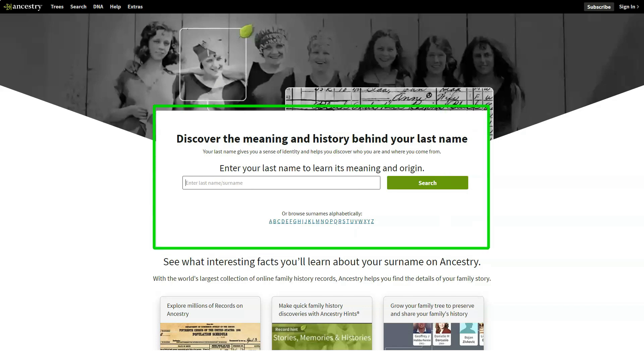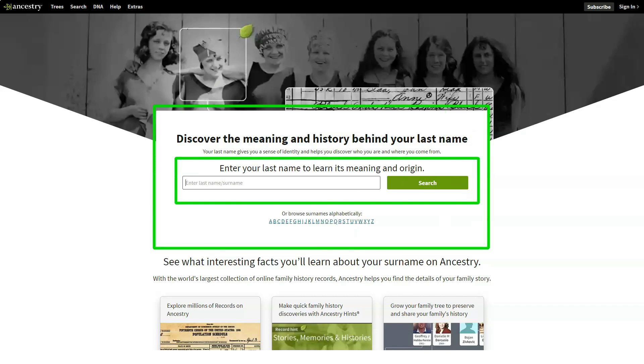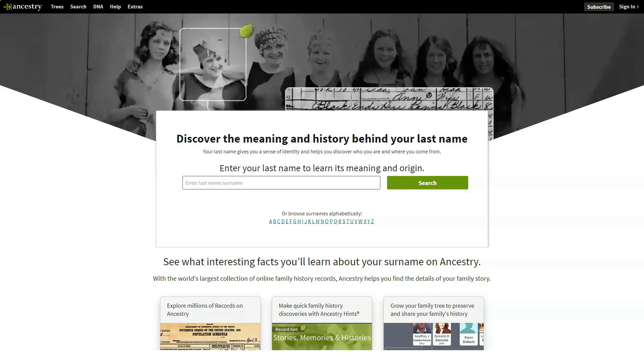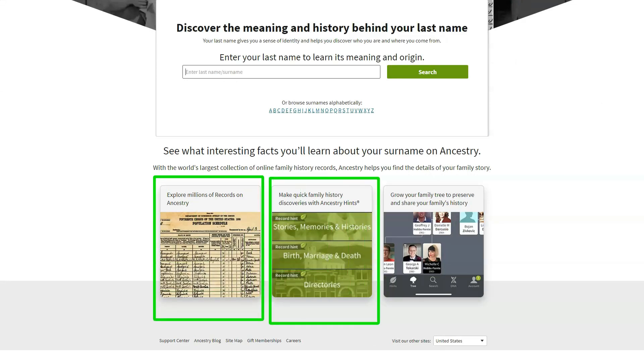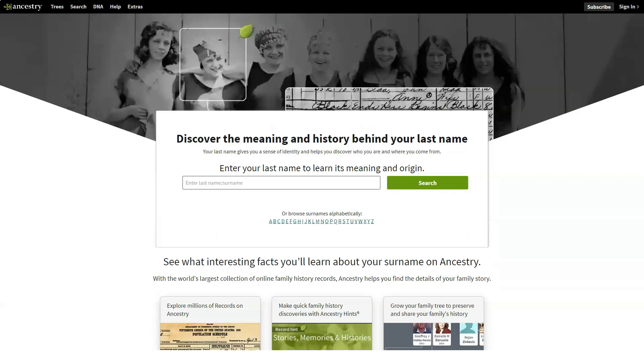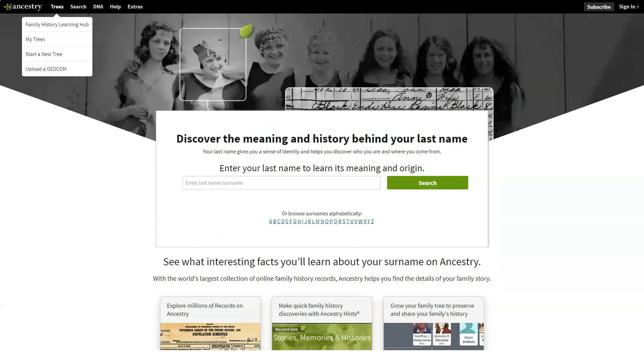If you're specifically looking for genetic relatives and family tree tools, AncestryDNA is the way to go. AncestryDNA's $99 price tag includes the collection kit and two-way shipping, and there are often sales — I've seen it for as low as $59. If you order more than one, you get a discount. 23andMe charges for shipping in both directions, about $10 on top of its $99 kit price.